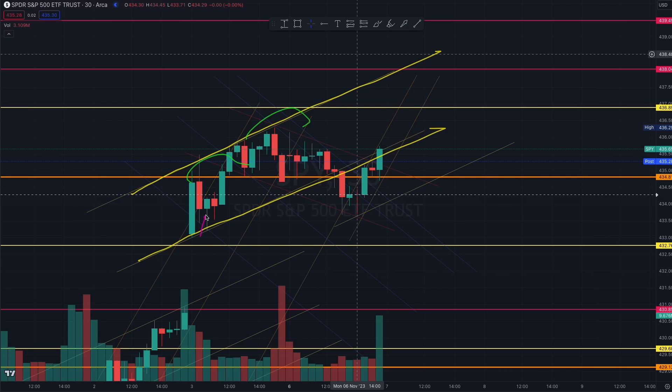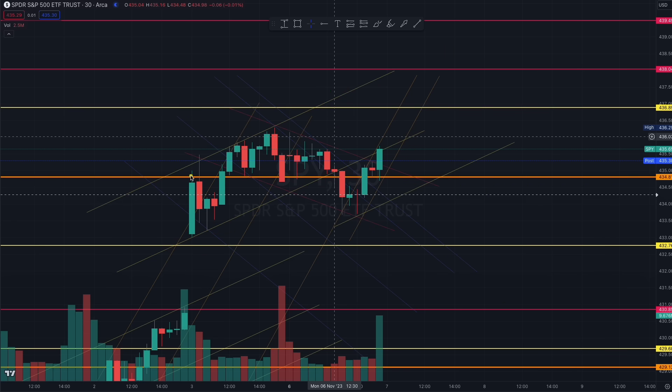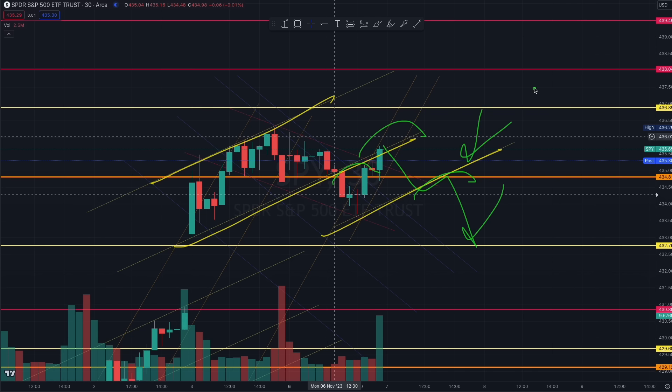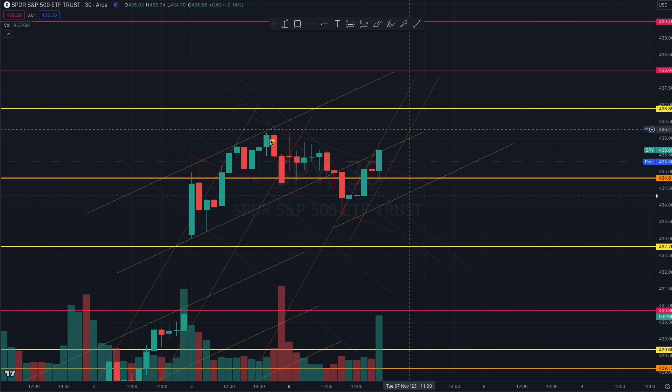If you want to be shorting this, it can still taper as long as we remain within this yellow controlled tapering algorithm. You want to see the cup fully closing and forming the handle before we head down. If we are truly going down, you will see that controlled algorithm forming again. So to short this, look for that pattern or wait for the cup to close, form a handle, and head down to close the gap. We are seeing some weakness with this tapering.